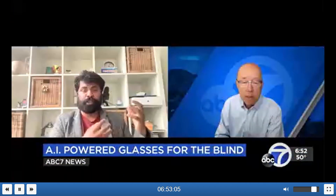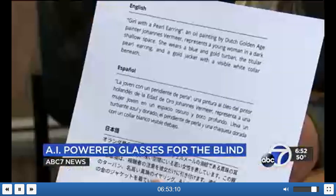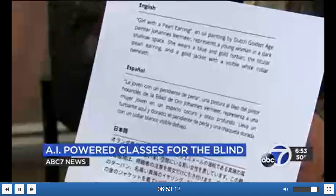Envision founder Karthik Kahnan says this opens a new world for the blind and visually impaired. Envision reads over 60 different languages, including right-to-left languages like Hebrew and Arabic. It also reads handwritten scripts.